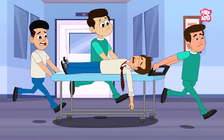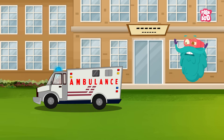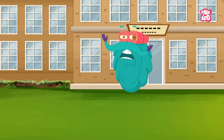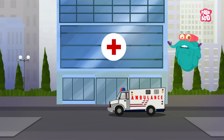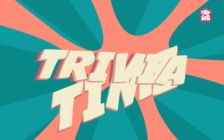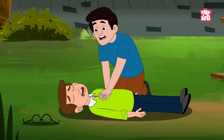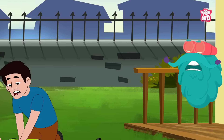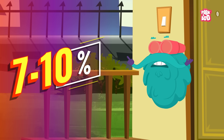Acting quickly really matters. Understanding what cardiac arrest is and knowing what to do could help you save a life someday. Did you know every minute without CPR after a cardiac arrest decreases the chances of survival by about 7 to 10 percent?